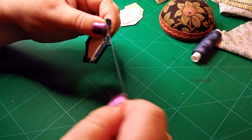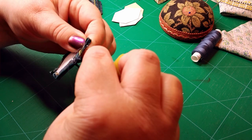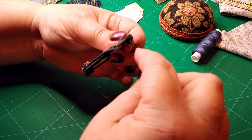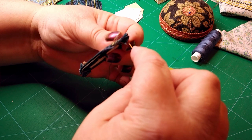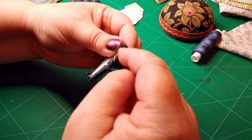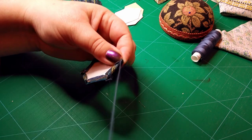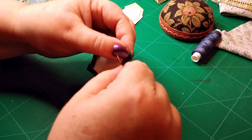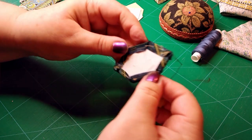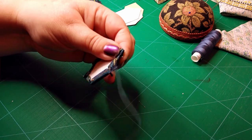Do another little stitch there and that will hold it firm — when this opens out it'll be like that, so that's the point we've just reinforced. Then we're literally just going to whip stitch through the fabric. You should be able to feel the paper on the underside of your needle and the fabric on top, and use the paper as a guide for your stitching. If you're using any force at all, it's probably going through the paper. Keep doing that all the way to the point.